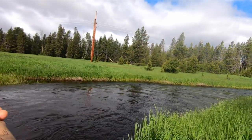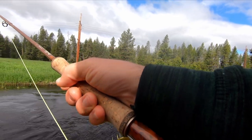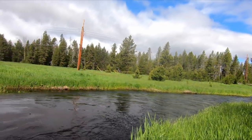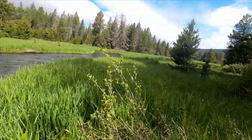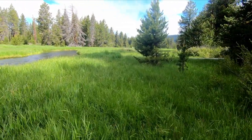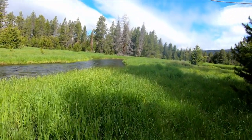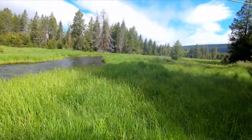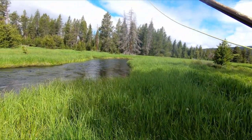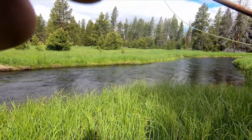Oh my gosh — this camera's not gonna pick it up, but there's a beautiful bird flying around over there. All black, with a bright red neck. Wow. I don't know if anybody else enjoys looking at birds as much as I do — let me know. I love seeing birds out here when I'm fishing. I always forget to bring my binoculars.